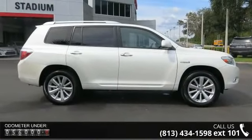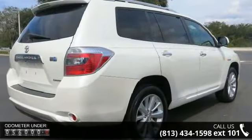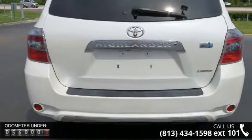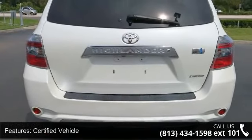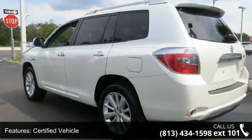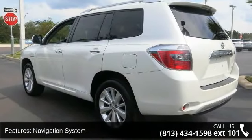Some of the top features included with this vehicle are: Certified Vehicle, Navigation System, Power Sunroof, 4-Wheel Drive, Leather Seats, Power Driver Seat, Power Passenger Seat, Audio Satellite Radio, MP3 Sound System, and Aluminum Wheels.